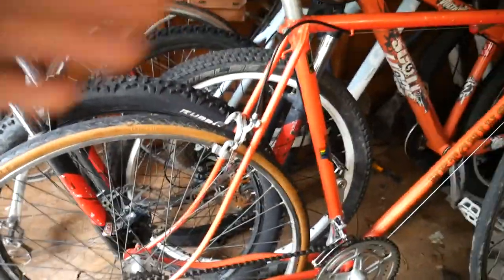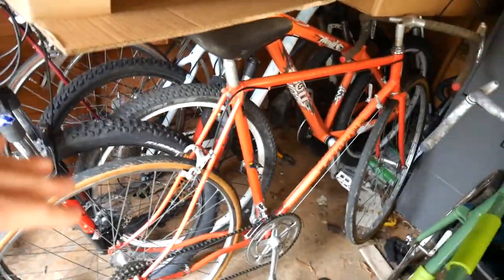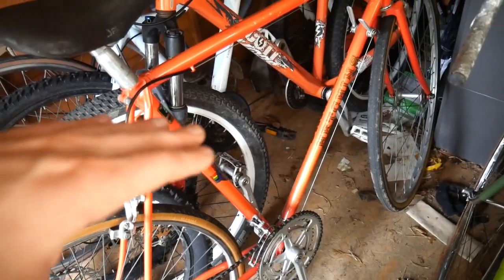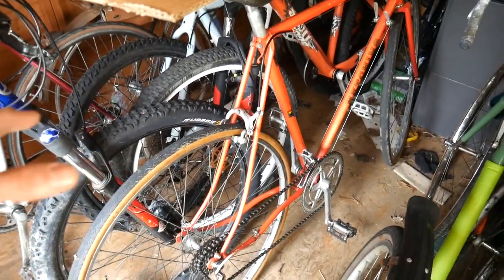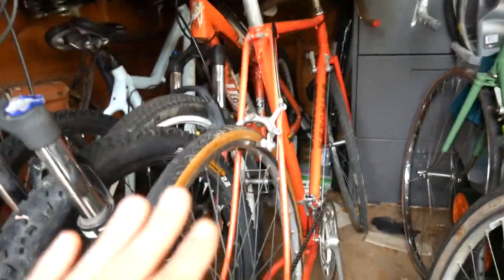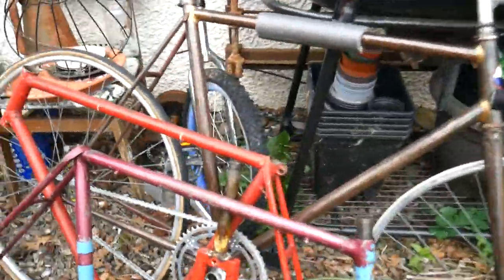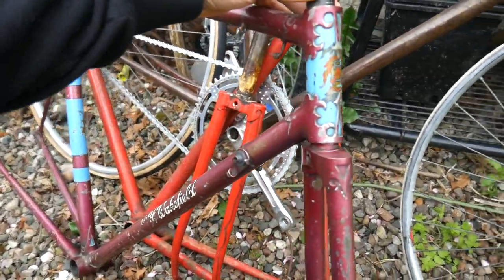Old Hetchins — you can see it's got curvy tubes and wavy chain stays. That's because in the early days of racing in Britain, you weren't actually allowed to advertise the manufacturer's name on the bike anywhere. So the Brits started coming up with various frame designs that you could recognize in photos without any actual worded branding. They made some stunning bikes with really fancy lugs — this is quite a nice one actually, a bit crusty but really high quality for the day.